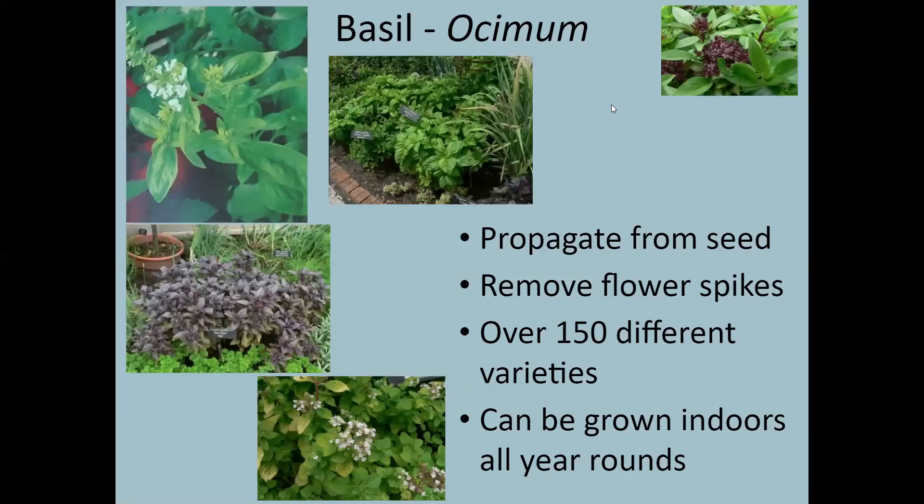Basil is super easy and a very fun one to try if you're new to herb gardening. There are more than 150 different varieties with different colors of foliage, different flower colors, and different flavors — including cinnamon basil. There's something for every person to try. If you think you've already mastered basil, try a different variety. This is one that's good to grow indoors and makes a great companion plant for tomatoes, whether in containers or a traditional in-ground garden.